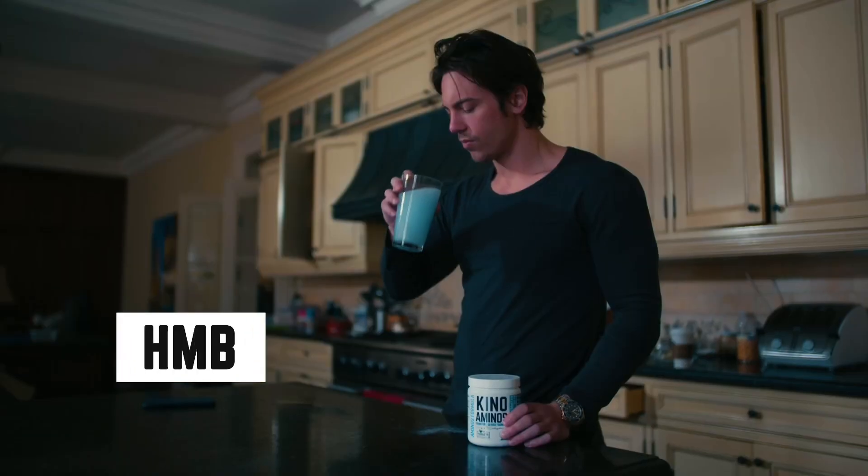HMB is a metabolite of leucine, and it's actually a stronger anti-catabolic agent.